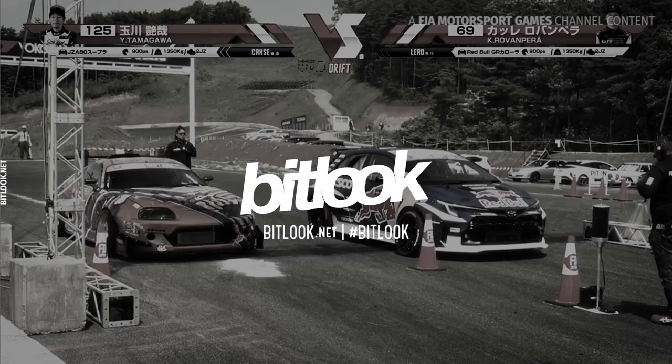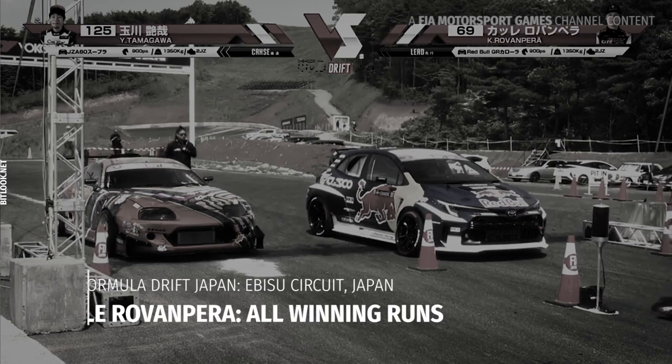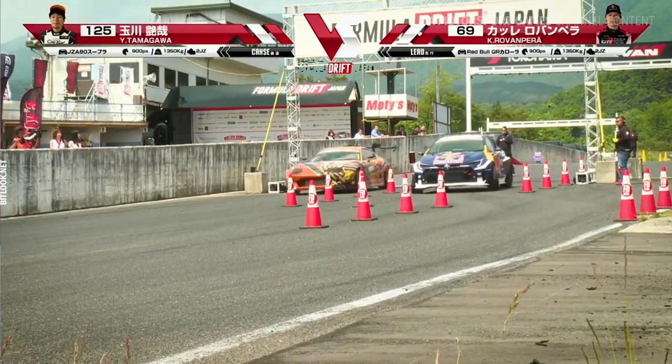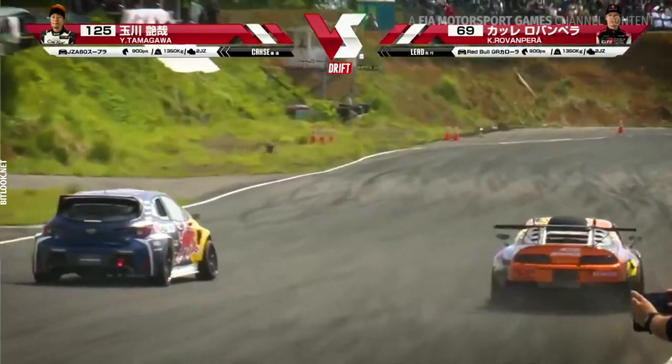We have car number 69, Kale Rovanpera, leading in his Red Bull GR Corolla versus Yoshitaka Tamagawa in his — everybody loves it — JCA Supra, 900 horsepower. With the car guy racing, here he is right here in the chase position.